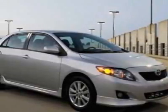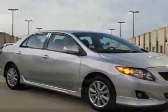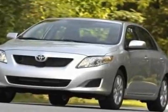Take a look at this new 2010 Toyota Corolla. For your protection, this vehicle has a full factory warranty.